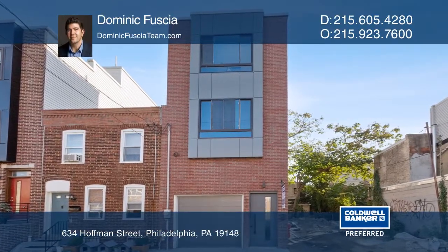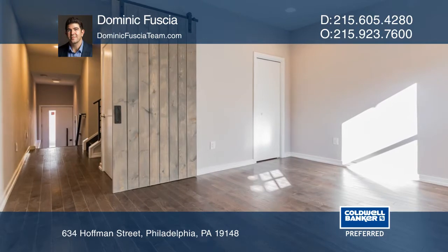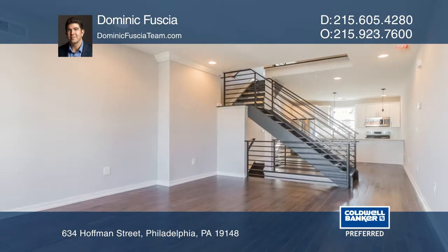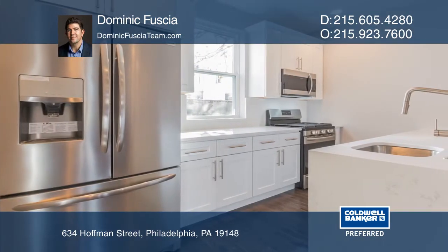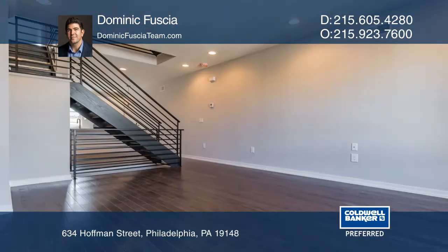Welcome to the spectacular newly constructed property with a one-car garage situated near popular dining and entertainment offerings. This three-bedroom and one-and-a-half bath home comes with everything you could want or need. Most importantly, parking.